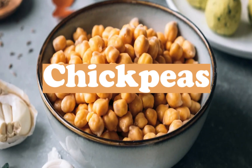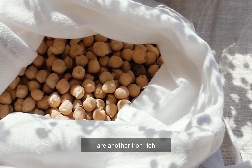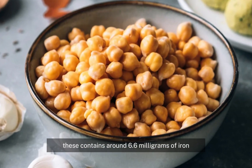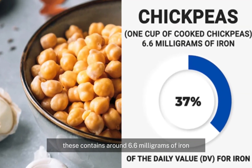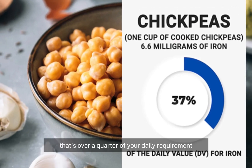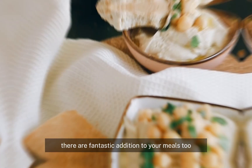Number three: chickpeas. Chickpeas, also known as garbanzo beans, are another iron-rich legume you should consider adding to your diet. One cup of cooked chickpeas contains around 6.6 milligrams of iron, which represents a solid 37 percent of the daily value for iron — that's over a quarter of your daily requirement in a single versatile serving.